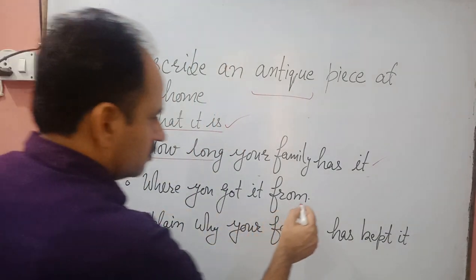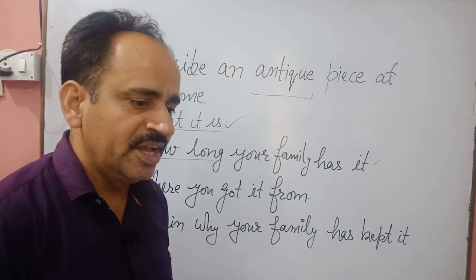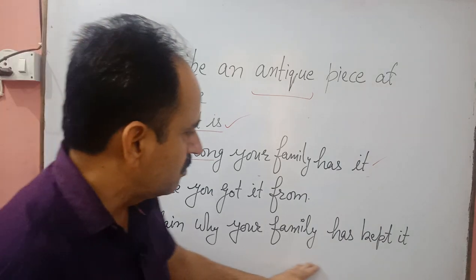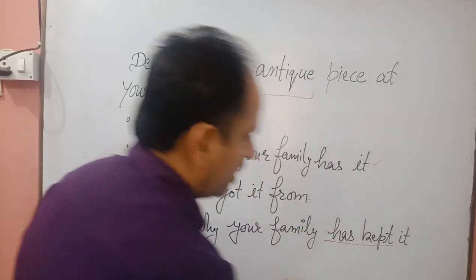The third point is where you got it from — you can say my grandfather bought it from America, Mumbai, New Delhi, etc. The fourth point is to explain why your family has kept it, and you can use the present perfect tense here to give a lot of details.